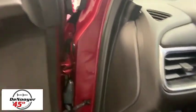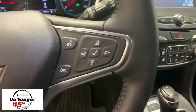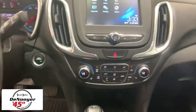Rear window defroster, trip computer, overhead console, remote keyless entry, tachometer, Sirius satellite radio, panic alarm, brake assist, power driver's seat, rear window wiper, driver vanity mirror.